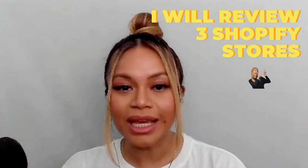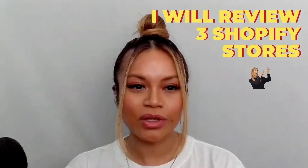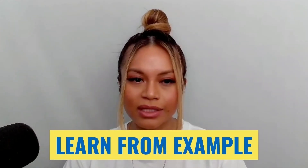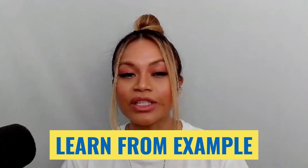In today's video, we're going to review three Shopify dropshipping stores, two of which look amazing and one store that needs improvements. This is going to help you create your own store without missing any of the most important parts. You can use this video as a reference or a checklist when you create your own store and make sure to have a perfect store design before moving to advertising.